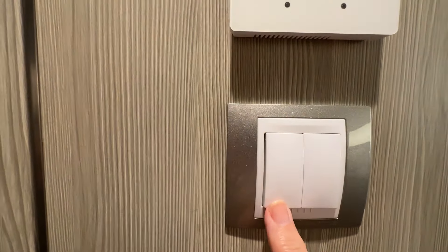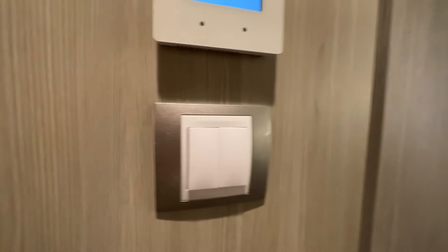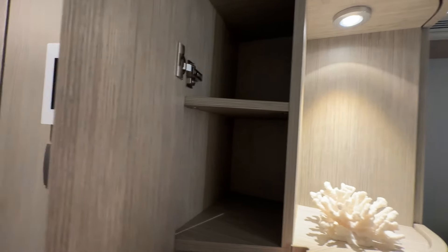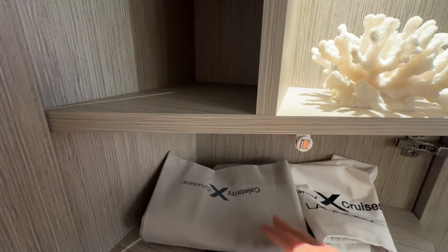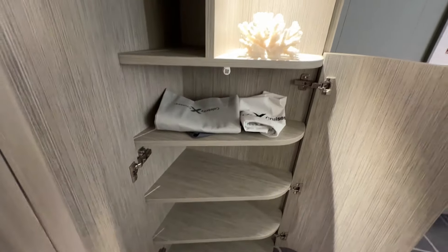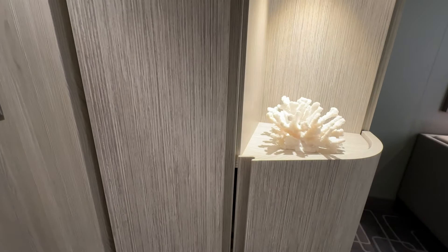Just below that are two switches — one is for the bathroom and one is for the ceiling lights in your cabin. Just past that is your closet or storage space. This is where I store my shoes and sometimes some folded clothes. There's a big shelf up top, two smaller cubbies, a canvas bag that everybody gets and is yours to keep, a laundry bag, and four shelves below. Lots of storage space — it's my favorite design for storage of any cruise ship. Edge class ships all have this.